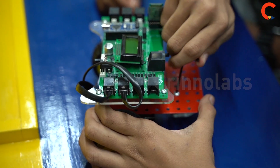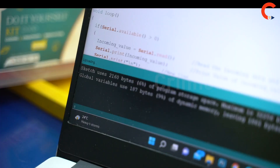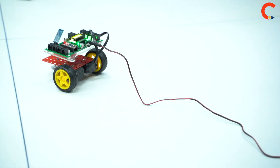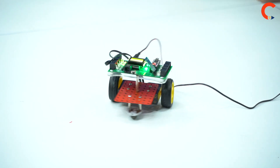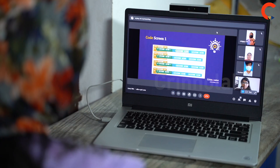In CrinoVator Lab, students will be getting interactive hands-on experience with cutting-edge technology, inspiring them to design, build, and program innovative products. Students can attend their classes through either online or offline at CrinoVator Lab.